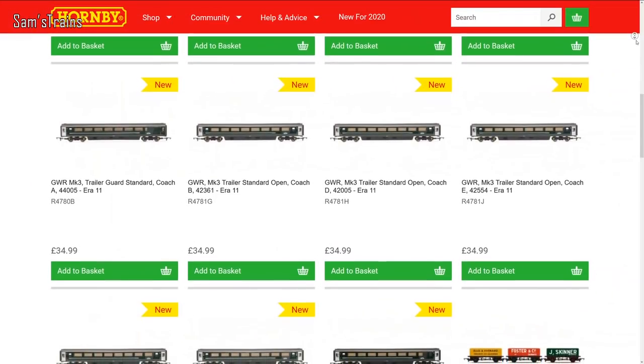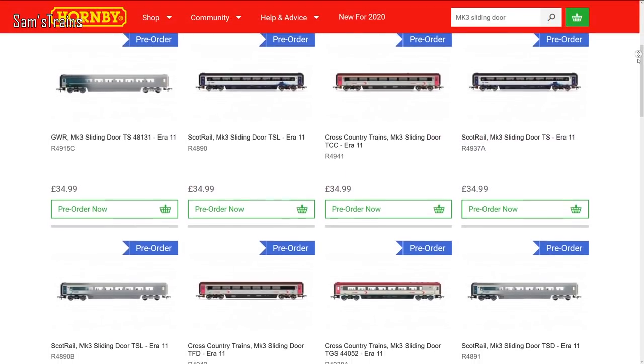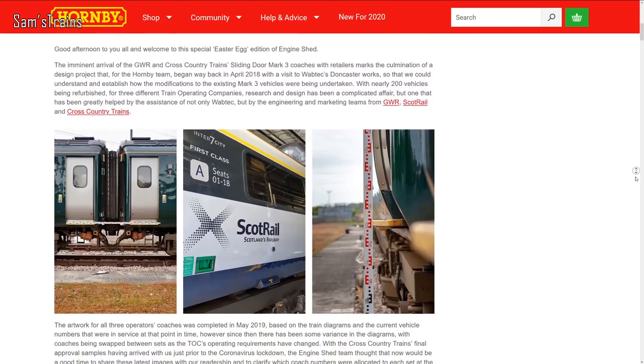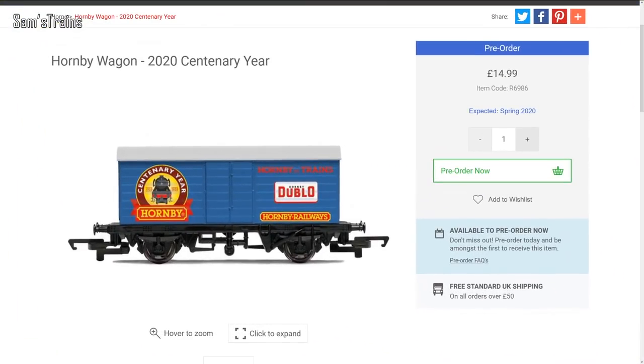They've also got some new Mark Threes in stock — or they might be due before this video goes out — and there are more different versions to follow in May. If you'd like to read more about the project, the Engine Shed blog from Hornby tells you more, so I'll put a link in the description. They also have the 2020 Centenary Wagon due in stock pretty soon, which is a minor release but something quite special that people may be looking forward to.